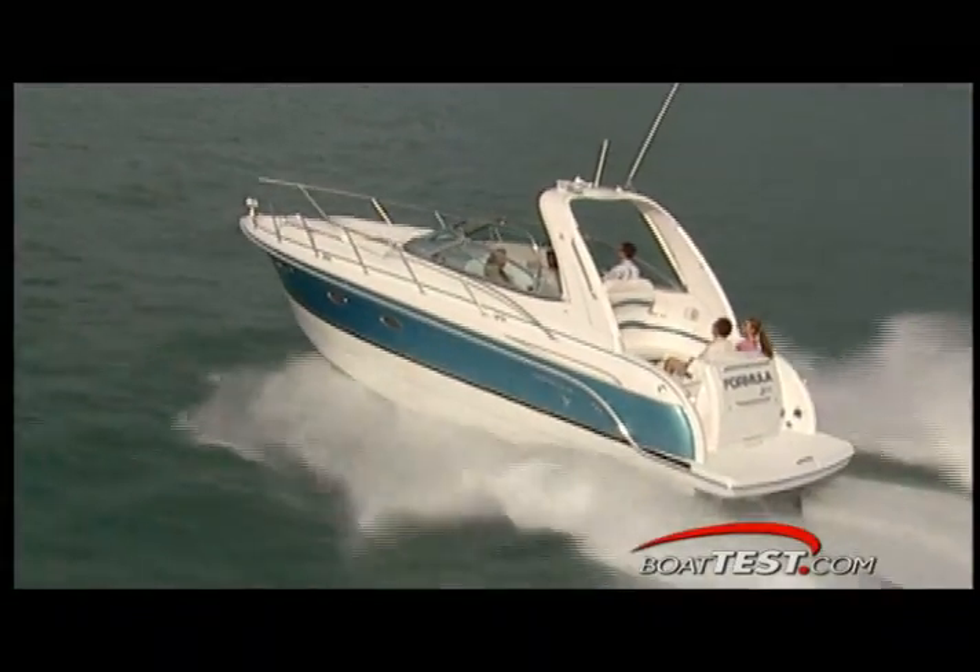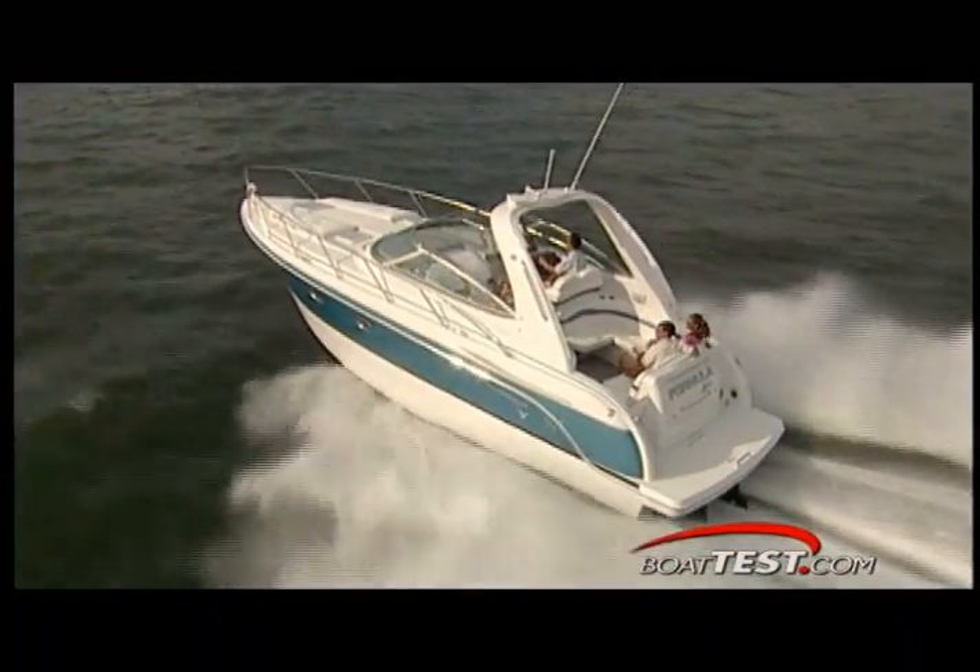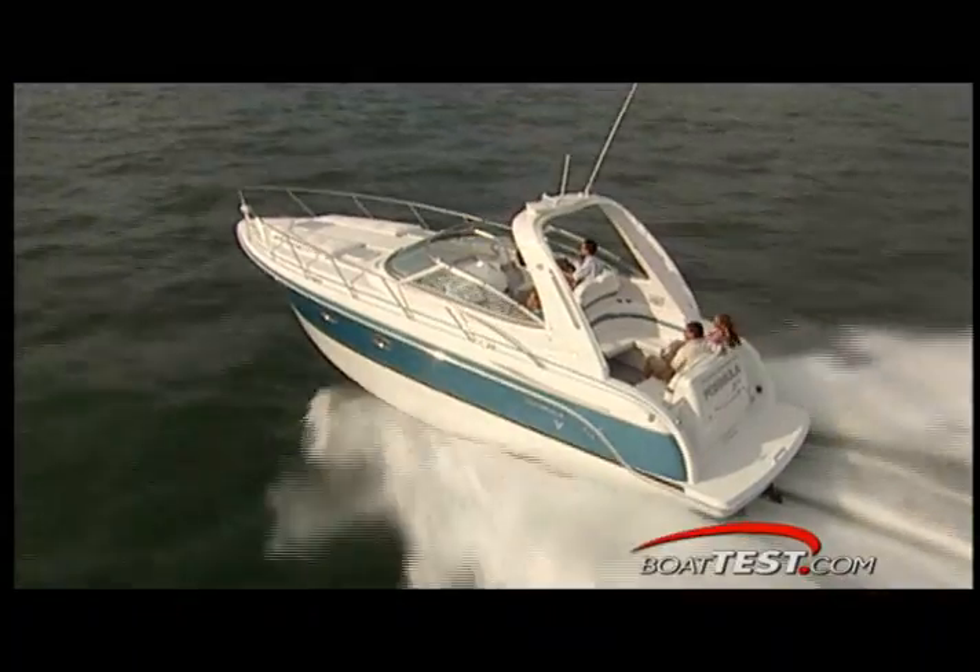And unlike many of her competitors, the 31PC is a large cruiser with a whopping beam of 11 feet, packed with top of the line accessories.